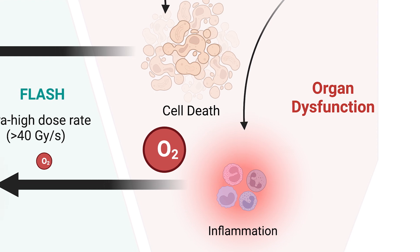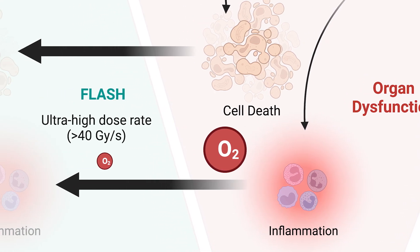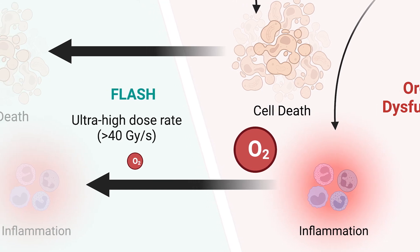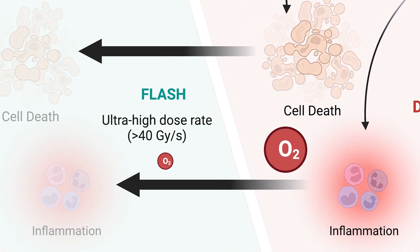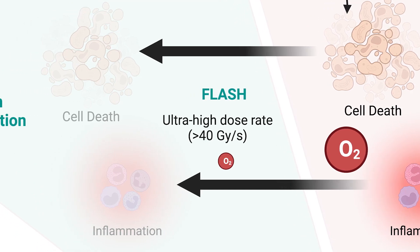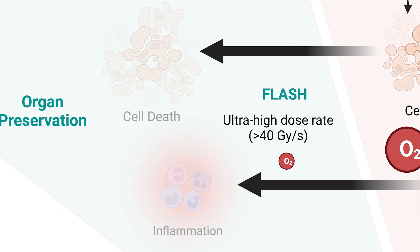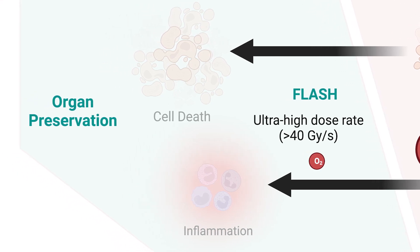FLASH radiation, delivering a full course of therapy in a matter of milliseconds, will temporarily use up the oxygen in the tissue, which reduces the DNA damage to those normal cells. This results in less injury to normal tissue and lower amounts of inflammation, preserving the organs. This FLASH effect can allow us to safely treat tumors to higher doses.